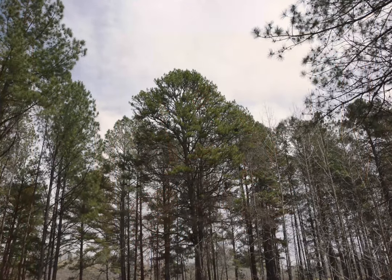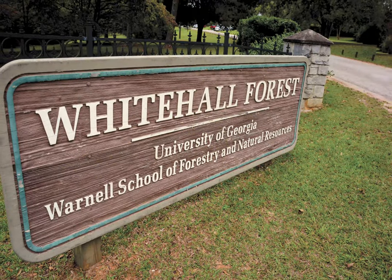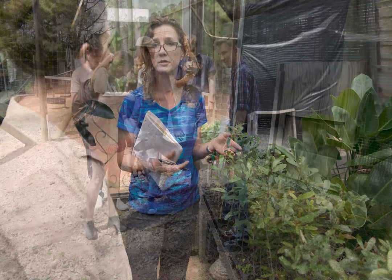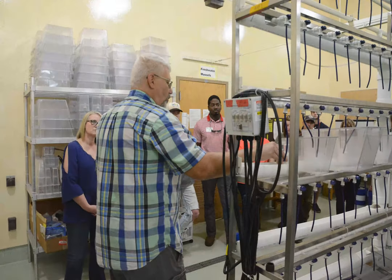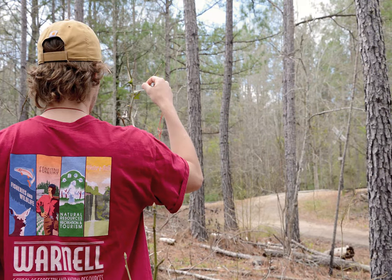But beyond our buildings on campus, Warnell students often find themselves in Whitehall Forest, an 840-acre property that is home to natural and planted pine stands, the Phillips Plant Sciences Lab, the UGA Deer Research Facility, and Aquatics Labs. Expect to spend a good bit of time out at Whitehall yourself, which is a definite perk we get to enjoy here at Warnell.